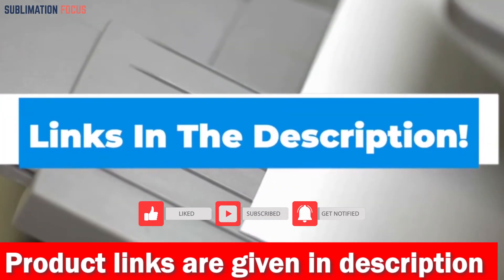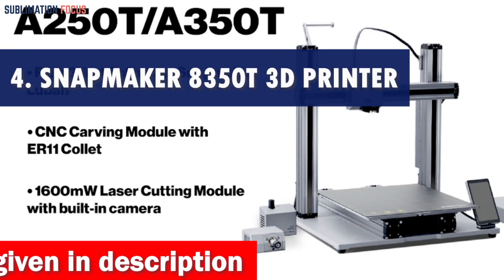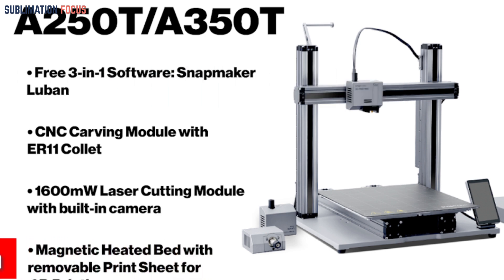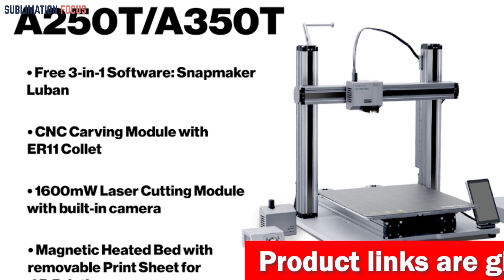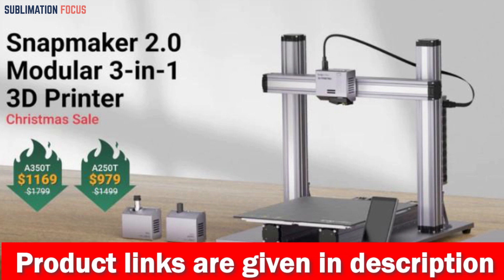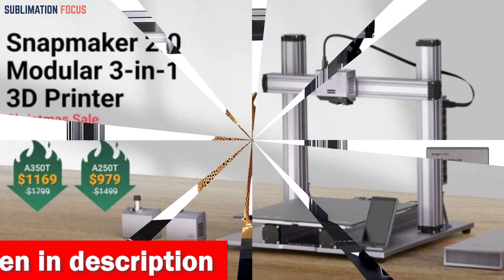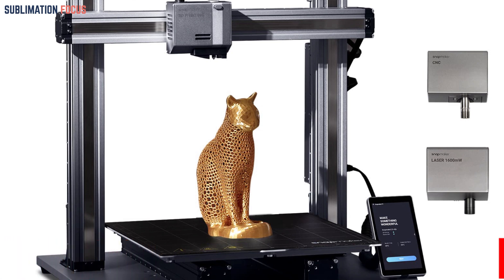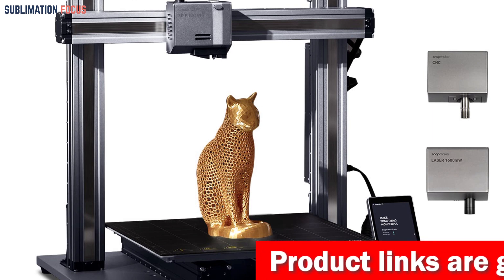If you want to purchase the large format resin 3D printer, check out the link in the description box below. Number four is the Snapmaker A350T 3D printer — a game changer for creators looking to take their ideas to the next level. This three-in-one machine prints, laser engraves, and CNC carves, providing endless possibilities for your creative needs. The most impressive feature of the A350T is its larger work area of 320 by 350 by 330 millimeters, enabling you to print more oversized objects or multiple smaller ones in one go. The noise reduction chip is another standout feature, significantly reducing noise level during operation.